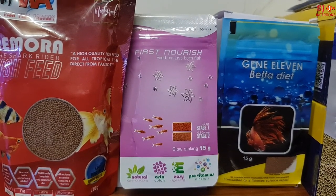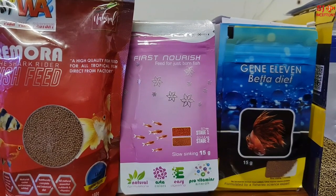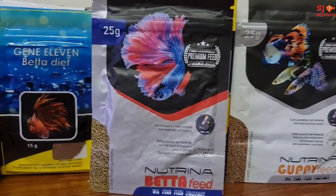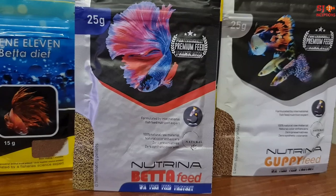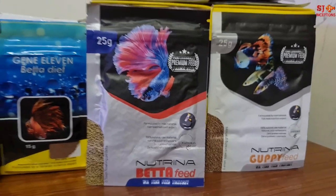Instead of powdering normal feed, there is now a readily available product in 15-gram pouches. For bettas and guppies there are three packets: a Gen 11 beta diet, a neutrino betta feed, and a neutrino guppy feed, all available in 15-gram packaging.